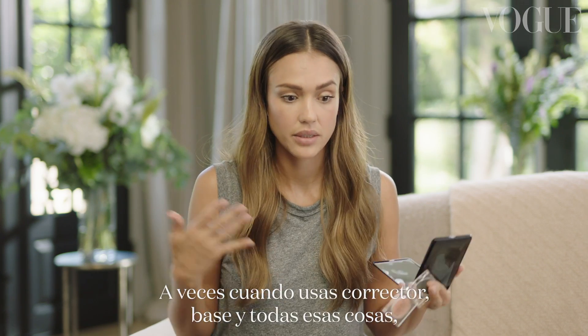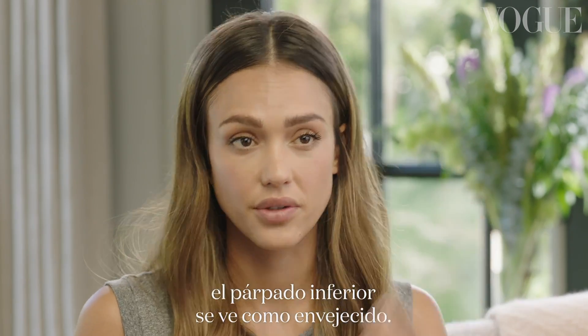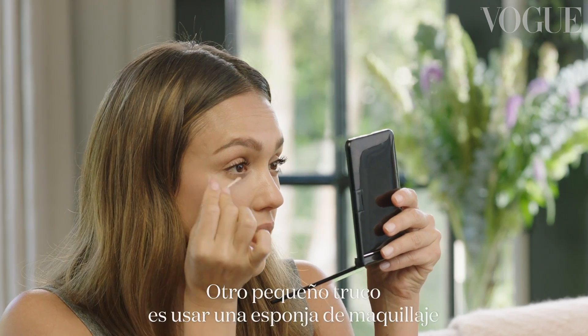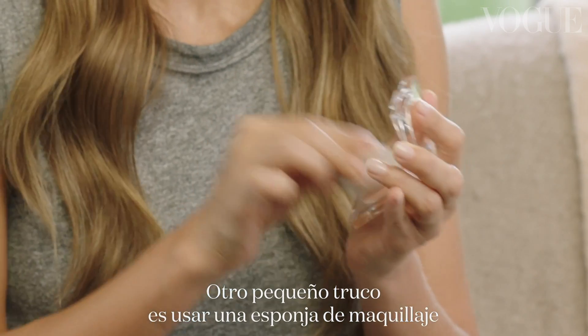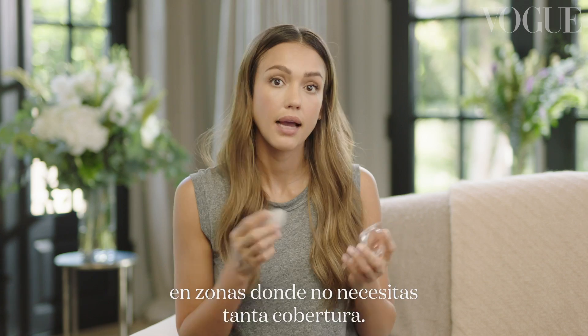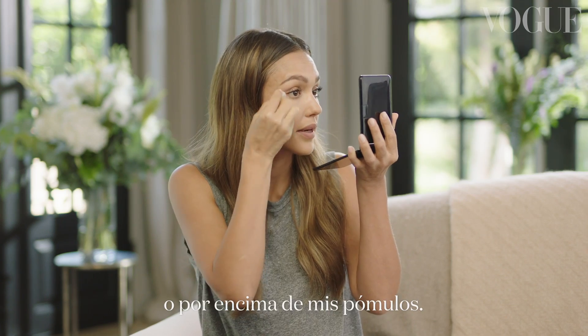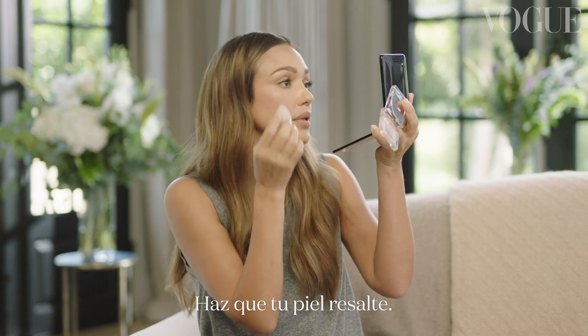Sometimes when you're wearing concealer and foundation and all the things, it can get a little bit cakey under the eye. I like to go in with balm right under the eye in the crease and buff that out. And then another little trick is to go in with a beauty blender where you don't necessarily need heavy coverage — up here at the tops of my cheekbones — to get your skin to pop through.